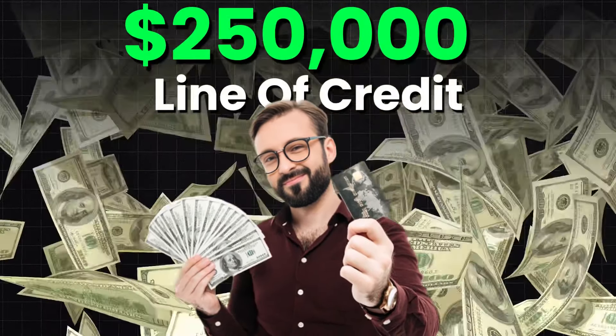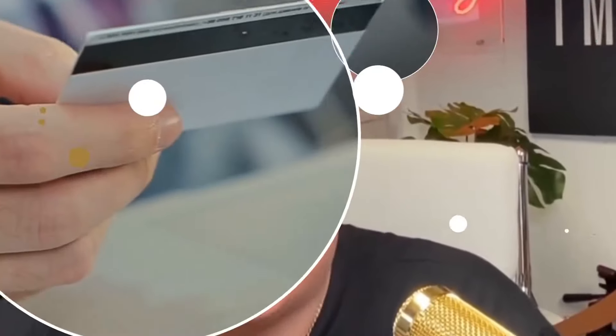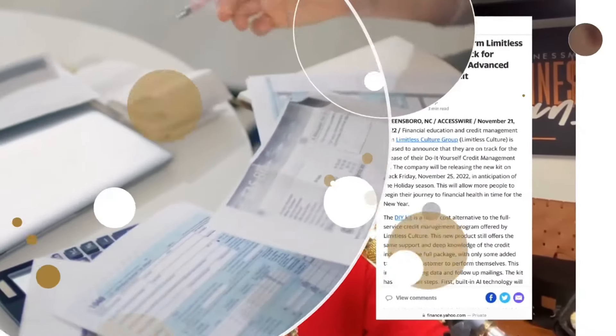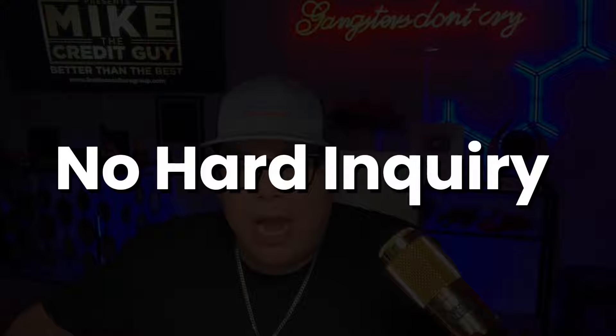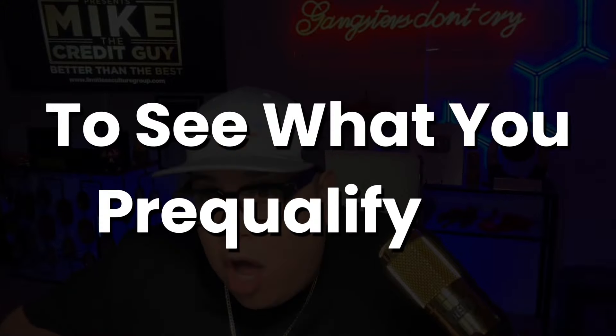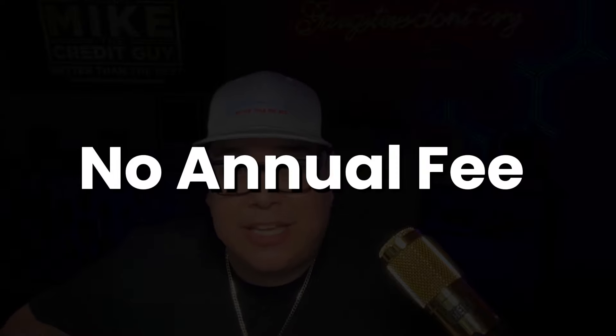This is the only credit card that can give you up to a $250,000 line of credit. See disclosure. There is also no hard inquiry to see what you pre-qualify for. Did I forget to mention that there is no annual fee also?